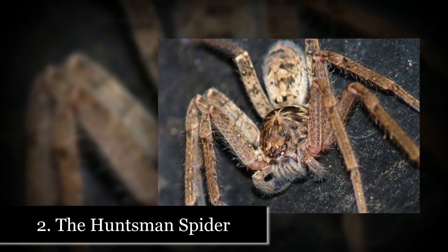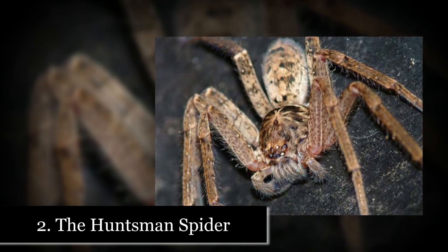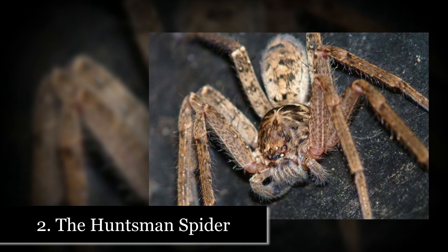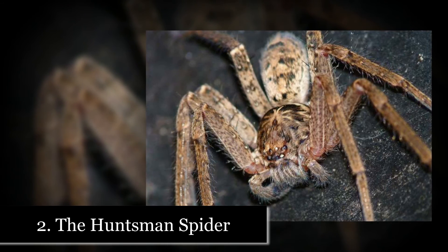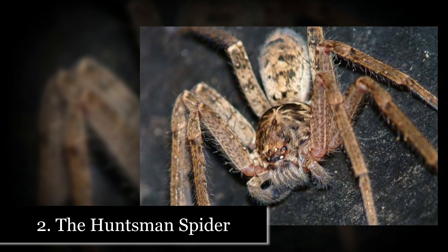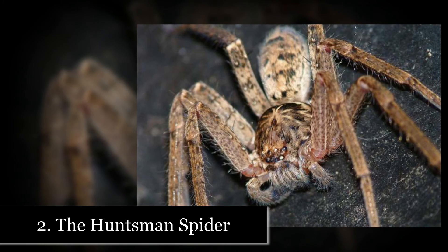Number 2: The Huntsman Spider. The Huntsman Spider is really big. Its body can reach 1 foot long and its leg span can get up to 6 inches. This spider is native to Asia, but can also be found in subtropical areas of Florida, Texas, and California.